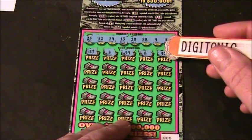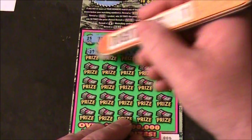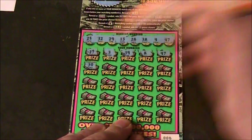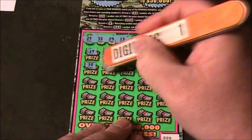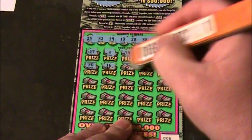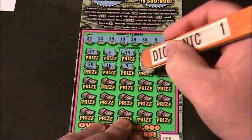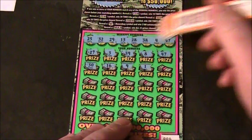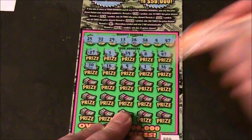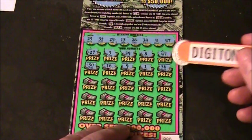Line 2 is GA Scratcher. Numbers: 30, 16, 9, 1, and 36. No win on line 2.